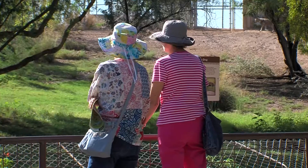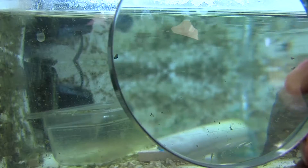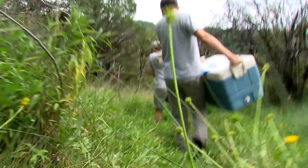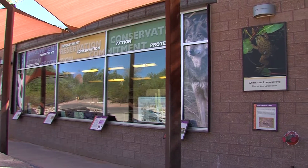This is the Phoenix Zoo most of us are familiar with, but this too is the zoo. It's all part of the Phoenix Zoo's commitment to conservation, which started soon after it opened its doors in 1962.